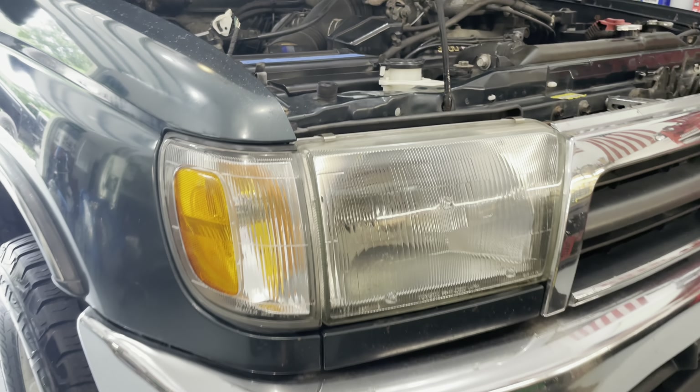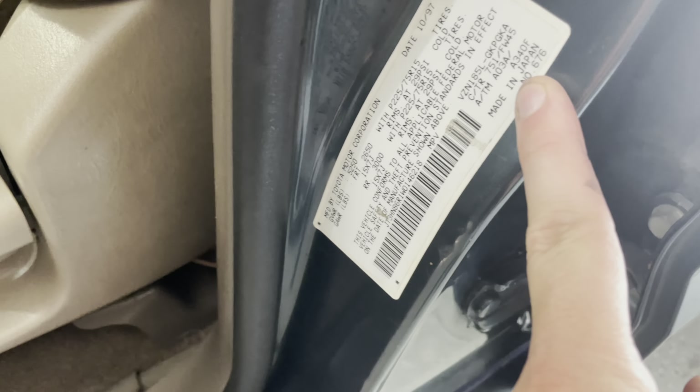Hey everybody, welcome back to the shop today. We want to go over why Scotty Kilmer's right and the Toyota 4Runner is probably one of the best vehicles ever made.